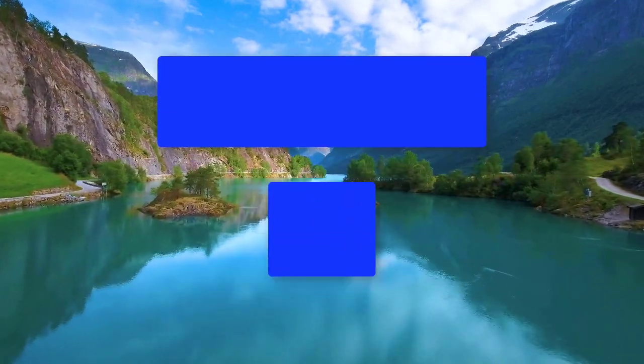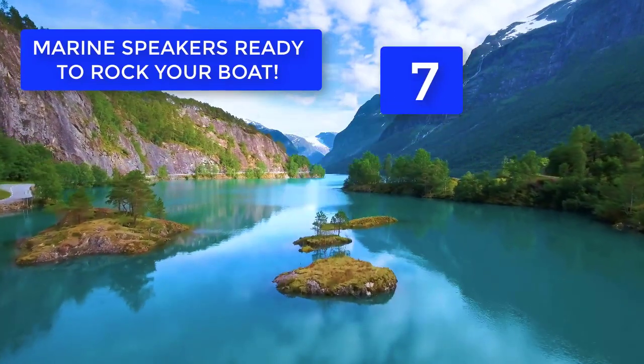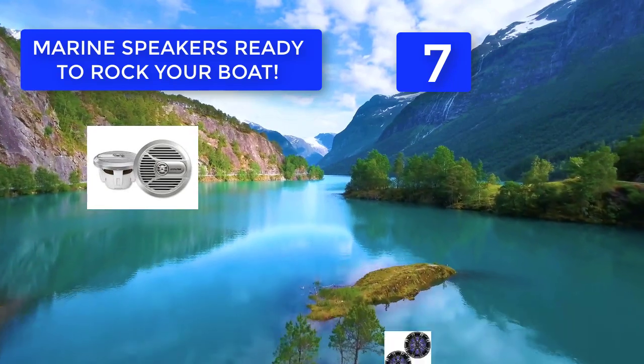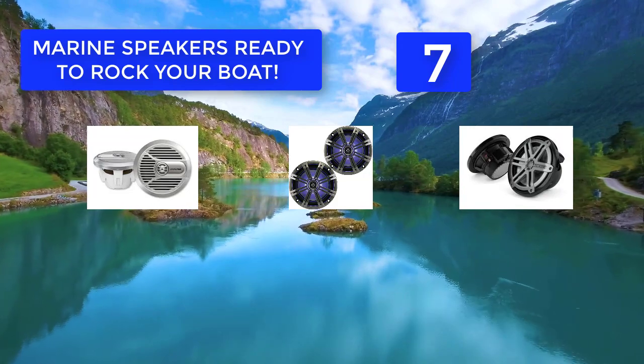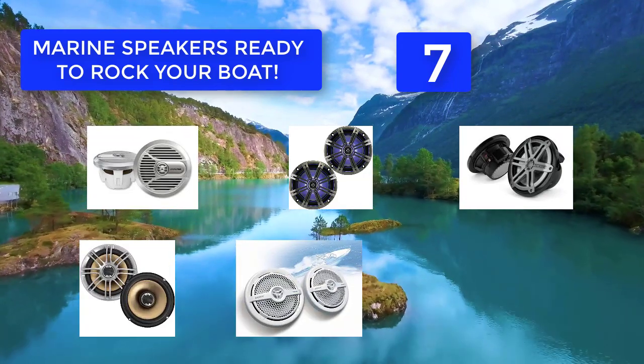Best seven marine speakers ready to rock your boat. There is a myriad of speakers that are high-priced with high-grade performance and materials, but some affordable ones offer great value for your money that will bring you high quality audio. Here is a list of 2018's best rated marine speakers to help you select the best products for your boat stereo.